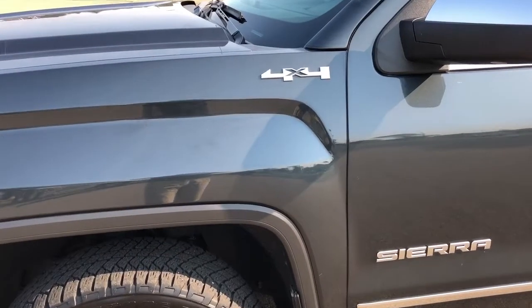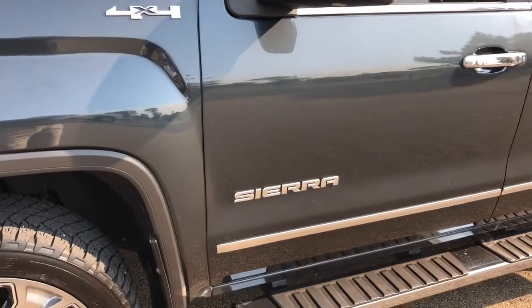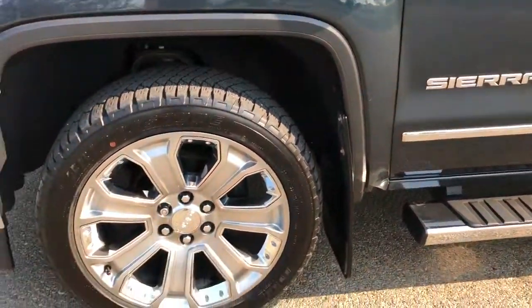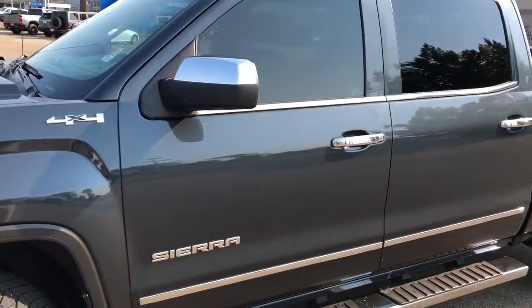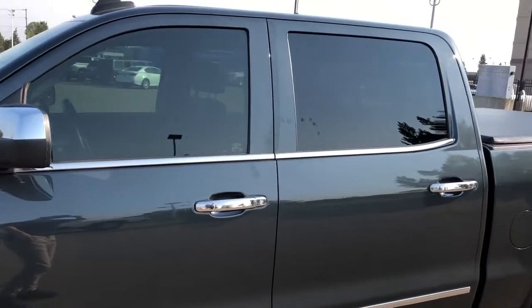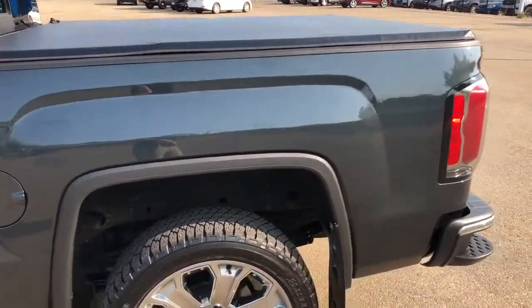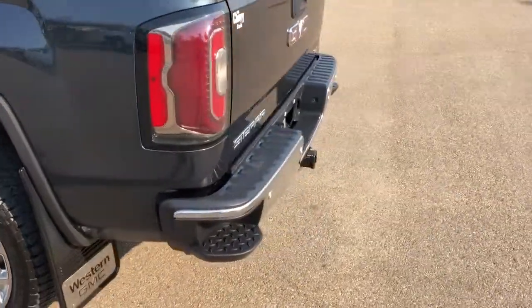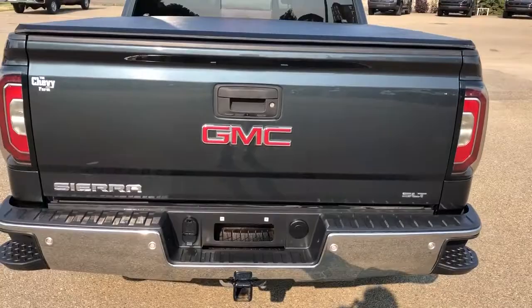Now back onto the exterior — here we can see our 4x4 badging in chrome, as well as our Sierra badging also featured in chrome. Our alloy rims with the GMC badge centre caps, chrome mirror caps and door handles, and then our running boards underneath. We have front and rear privacy tint, soft tonal cover, and moving around to the back we have a chrome rear bumper with bumper steps, and a hitch tucked underneath, with Sierra and SLT badging.